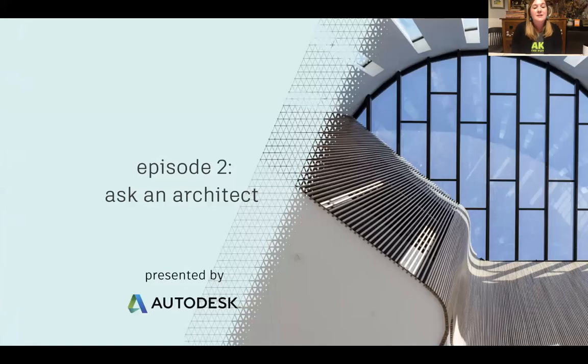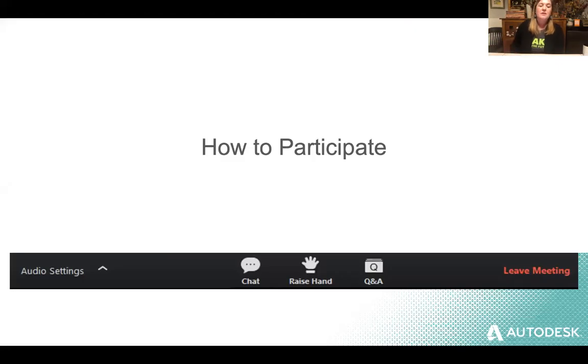This is Episode 2, Ask an Architect. I'm going to tell you later on how you can find the recording from Episode 1 if you're just joining us for the first time. So welcome. We want to make this as engaging as possible for you. We want you to have the opportunity to ask questions and to share your voices and your ideas.